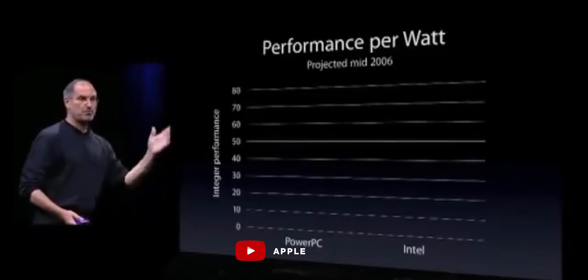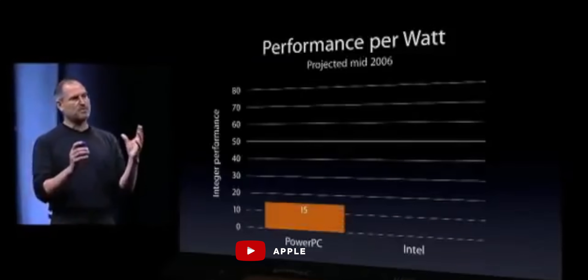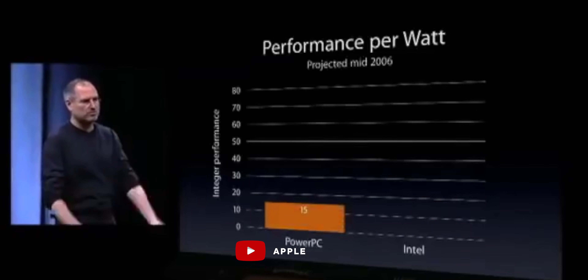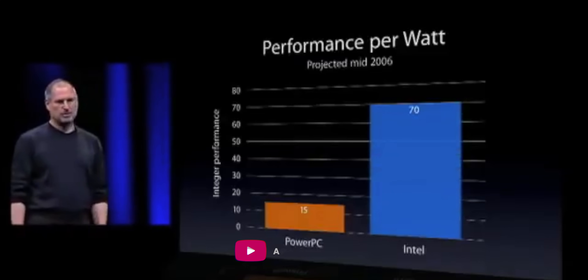It's fair to say that Intel has struggled over the last few years. They didn't get down to the process node they wanted as fast as they wanted to. Their tick-tock cycle became tick, tock, talk, optimize, optimize, optimize. I don't want to doomsay Intel, but the original reason Apple switched from PowerPC to x86 was the roadmap — it was power efficiency — and Intel offered that back in the days of macOS Tiger. But that no longer seems to be the case, and I think that's part of what's fueling these rumors.